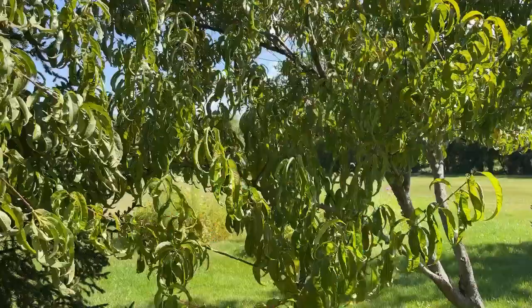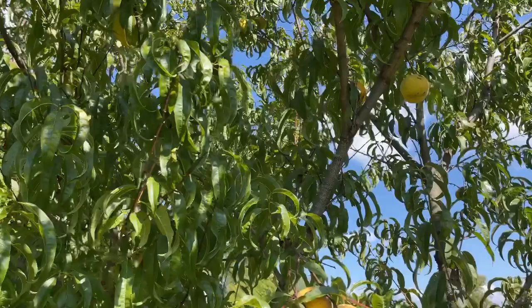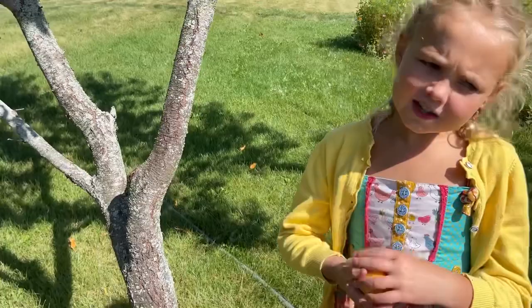We have this peach tree too, and the amazing thing about this one is it is about seven or eight years old and it has never had fruit on it before — not one single peach. And this year was the year. That one just came right off so it must be ready. Oh it looks delicious — look at all those freckle sunspots.